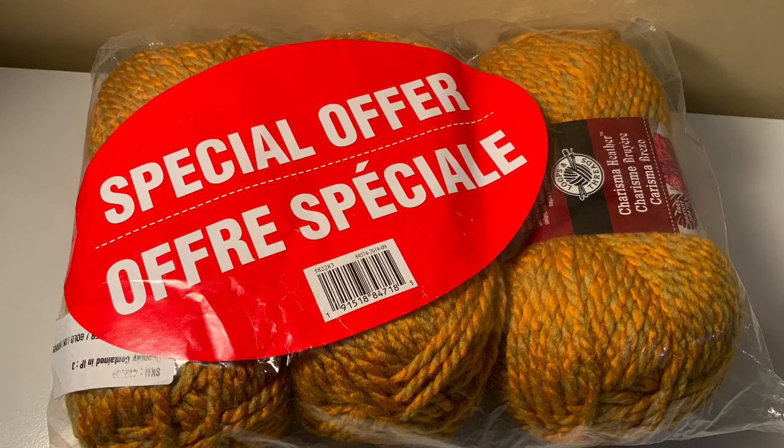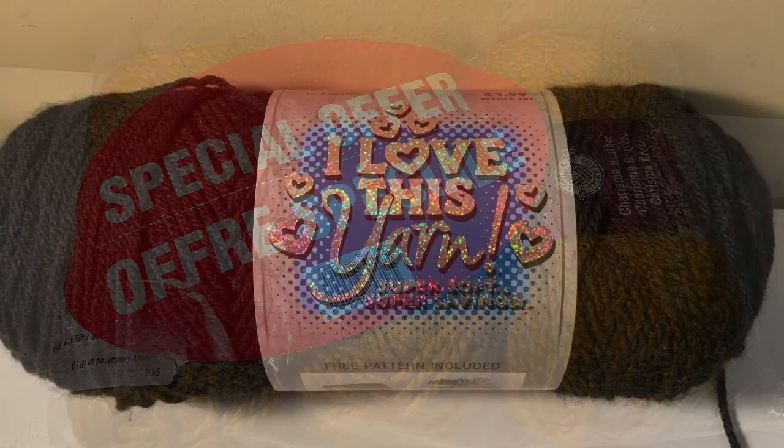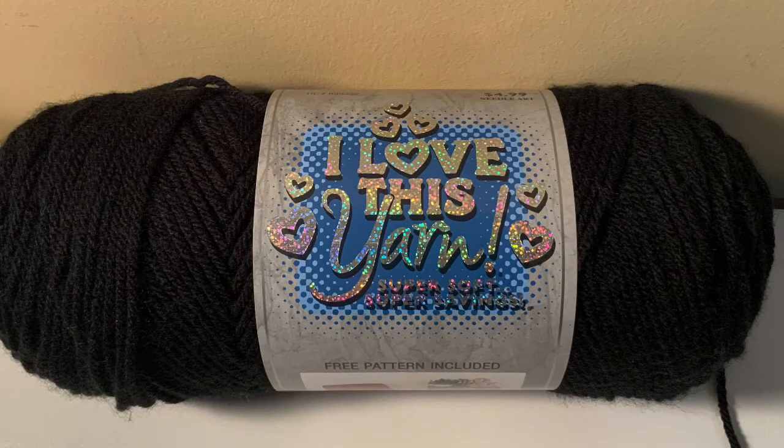All the yarns I will be giving away today are all 100% acrylic. The next yarn is I Love This Yarn. This is a 4 medium weight yarn in the color black. I know that everyone can use some black yarn every now and again, so that is why I included this in the giveaway. It is 355 yards and 7 ounces.